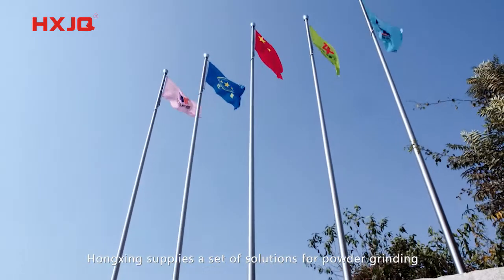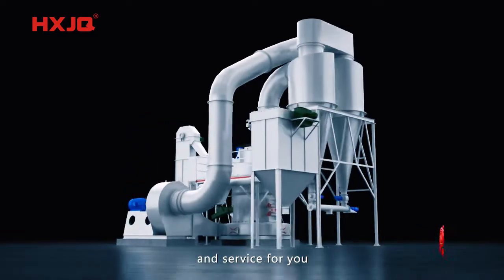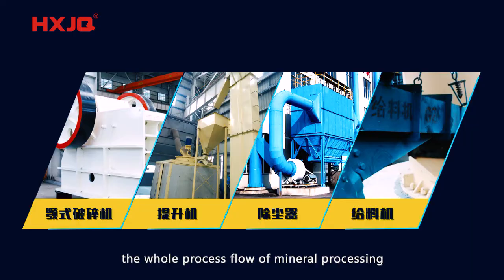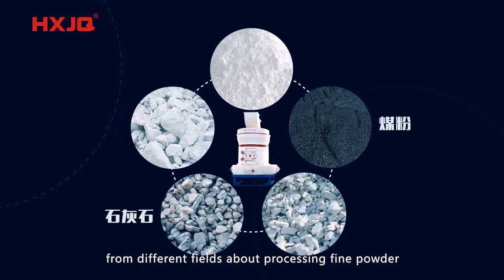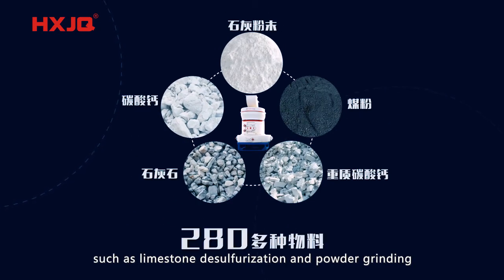Hongzheng supplies a complete set of solutions for powder grinding with first-class equipment and service. Our technology covers the whole process flow of mineral processing. We are always committed to satisfying customers from different fields about processing fine powder with more than 280 kinds of materials, such as limestone desulphurisation and powder grinding.